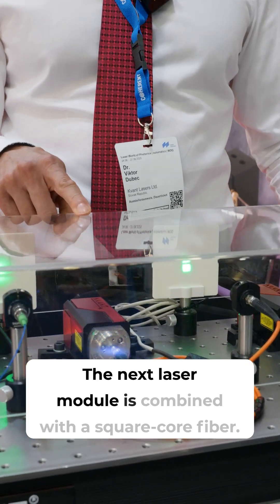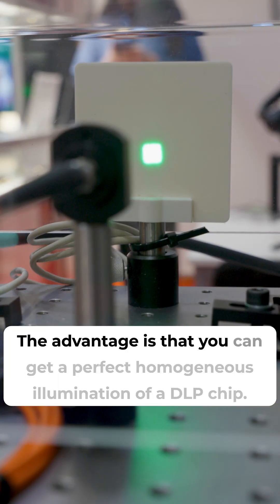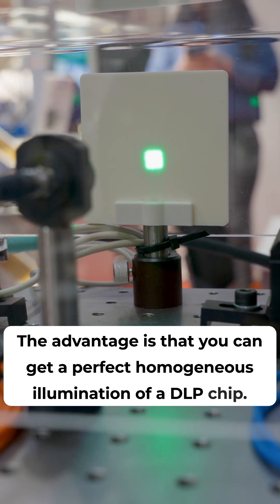The next laser module is combined with a square core fiber. The advantage is that you can get a perfect homogeneous illumination of a DLP chip.